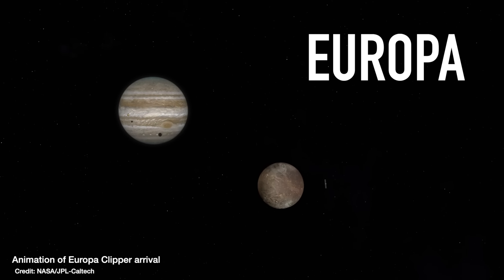Where are we most likely to find life in our solar system outside of Earth? Mars? Venus? Or maybe even Europa, a moon of Jupiter?